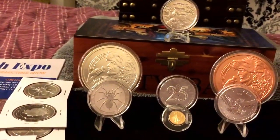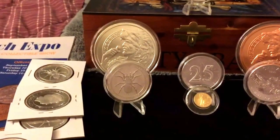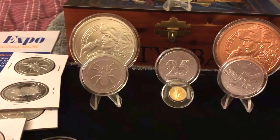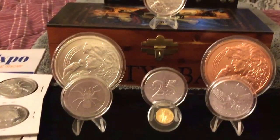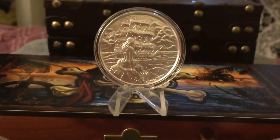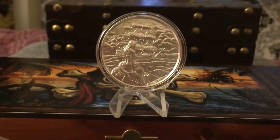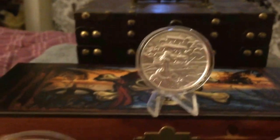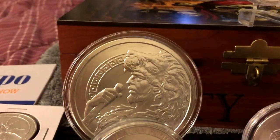Hi everybody, this is Bobby Red. I just came back from the Long Beach Coin Expo. I wasn't really going there but I ended up there and I picked up a few little things. First of all, I got one of the pirates — the mermaid — she is beautiful. I needed a couple more to fill up my tube, so I just got that. Then I got the five ounce Hercules; I needed that for my other box with the little copper.